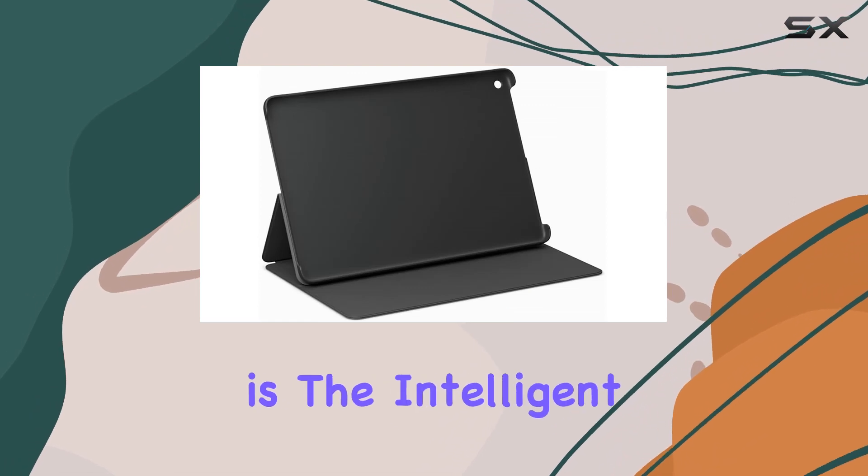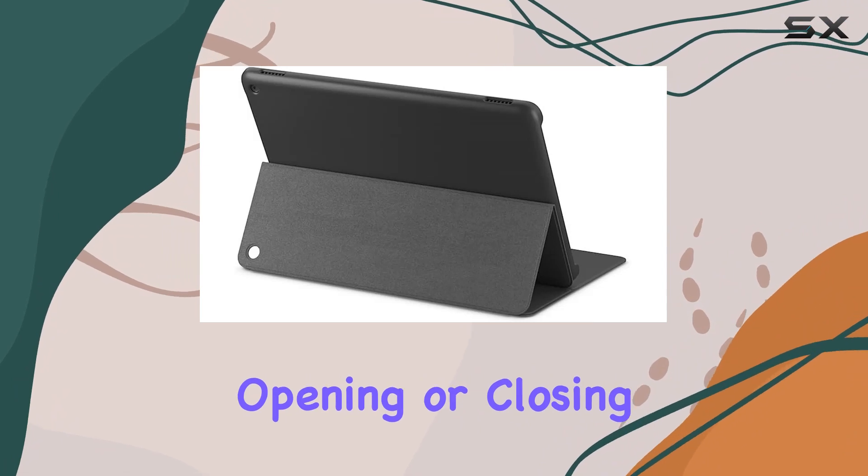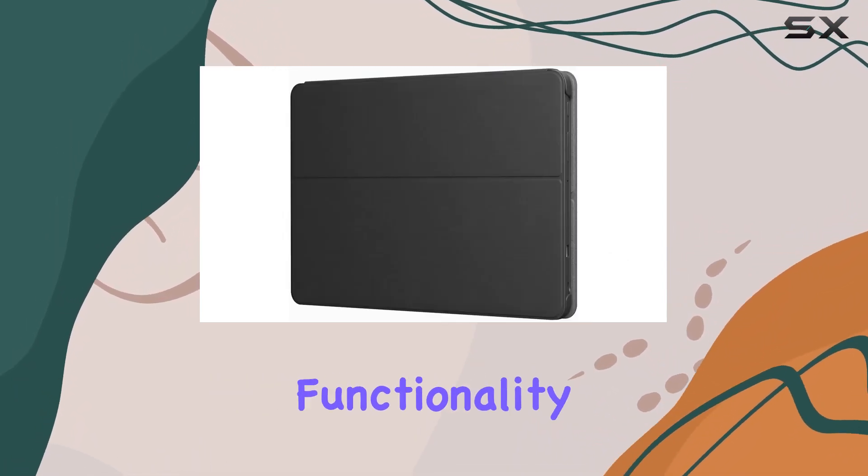A standout feature is the intelligent design that automatically wakes your tablet or puts it to sleep by simply opening or closing the case. This seamless integration enhances both functionality and battery life.